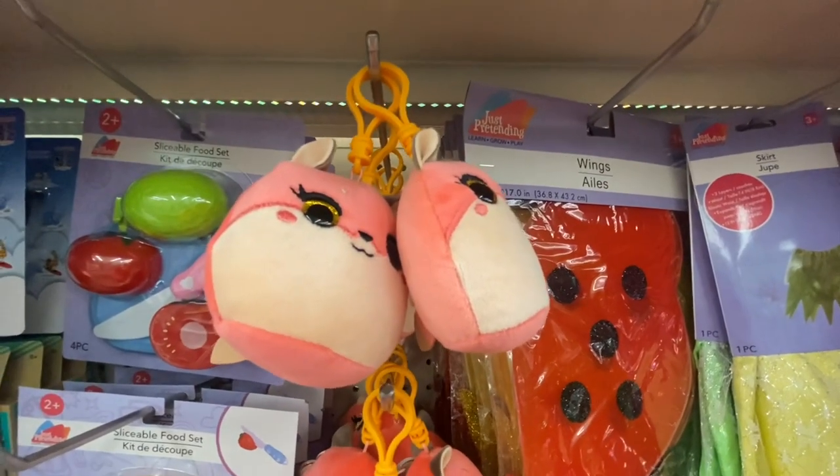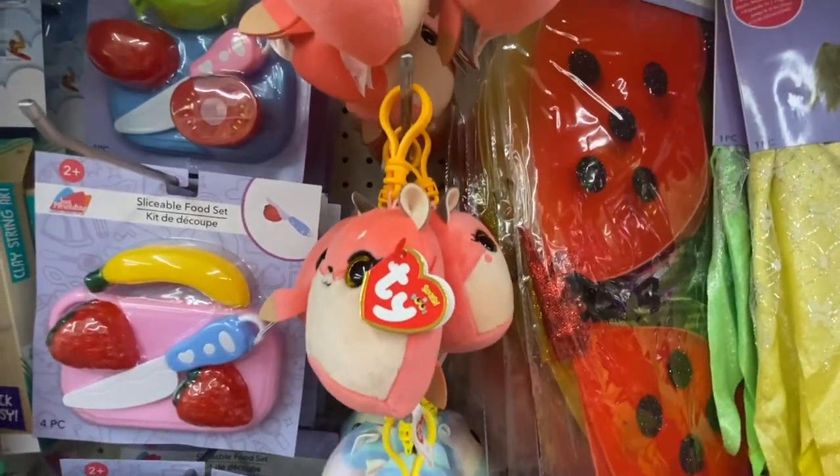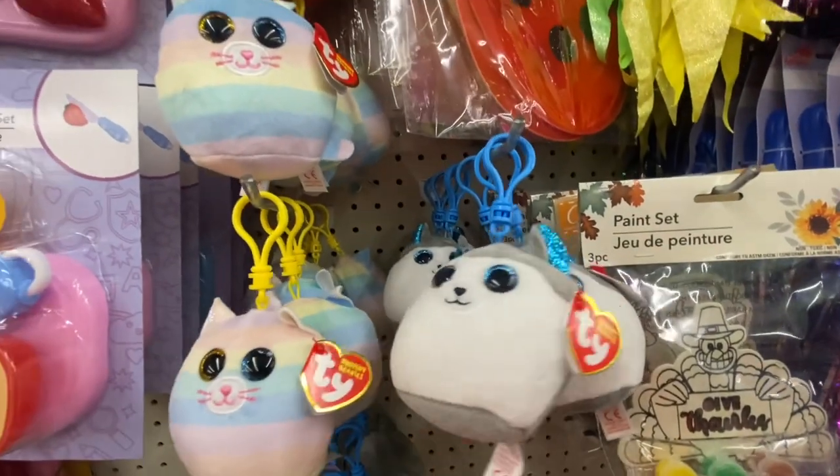Here's something new — we have the squishy beanies. Look at these little beanie bags. We have them in pink, multicolor, and gray, so they're giving us three to choose from.